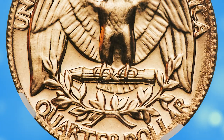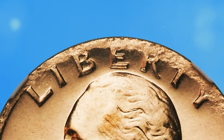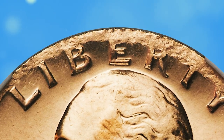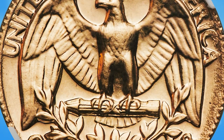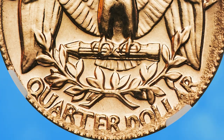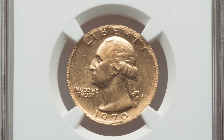Proof planchettes are hand-fed into the press prior to striking, and each proof coin is allegedly individually examined prior to shipment. It is rare to locate any proof coin with even a minor error, such as an off-center strike, double strike, broad strike, or off-metal strike. Obviously, such proof coin errors are eagerly sought by collectors.